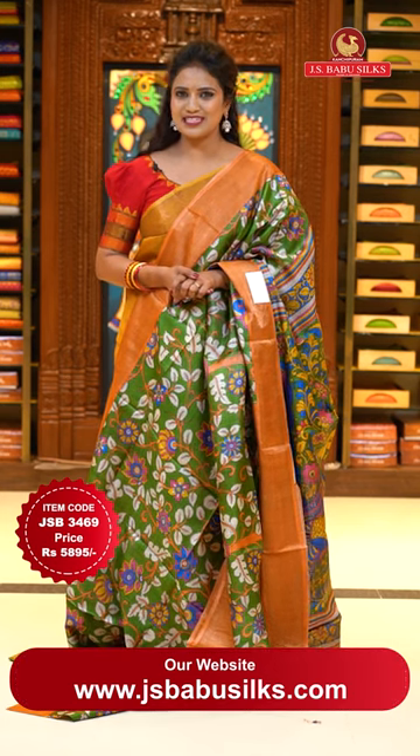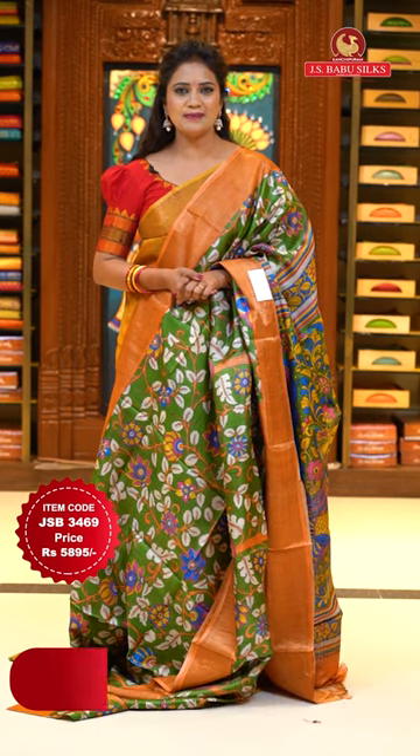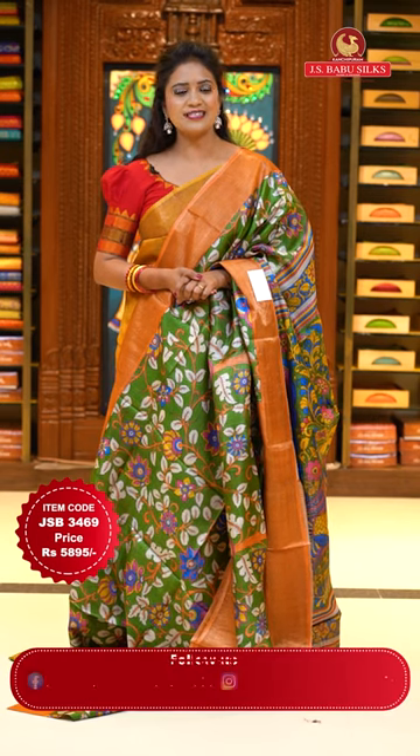Don't miss your favorite sari, dears. Just take a screenshot and share us on the number 9912599999.